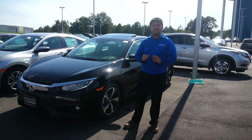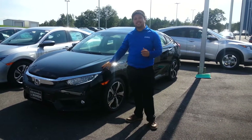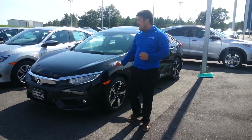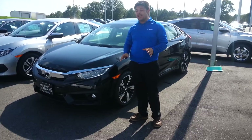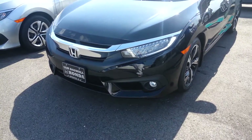Hi, this is Mike from San Boswell Honda. First, I'd like to thank you for your phone call and your interest in our 2016 Touring Civic. As you can see, there's been a lot of changes, including the LED headlights — they just completely redesigned this vehicle.